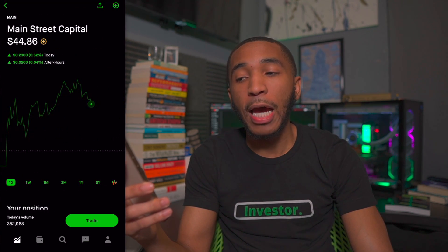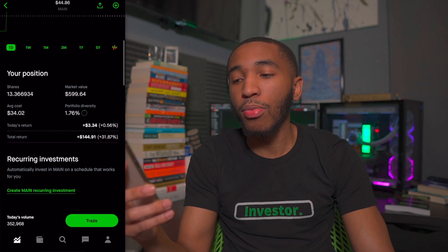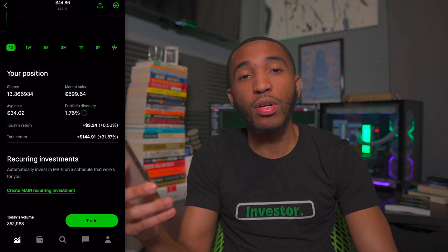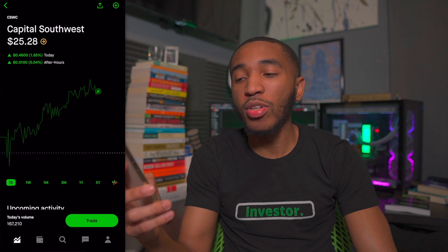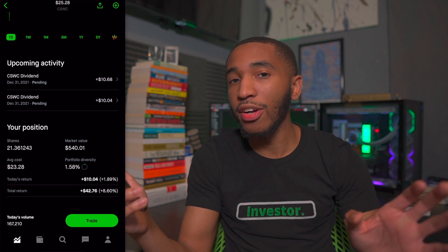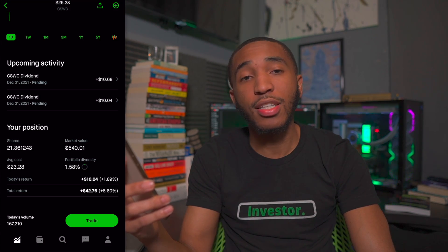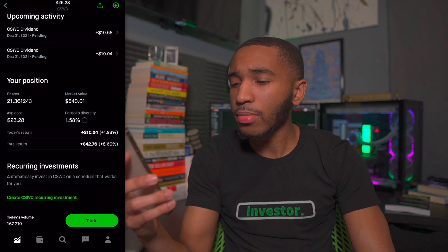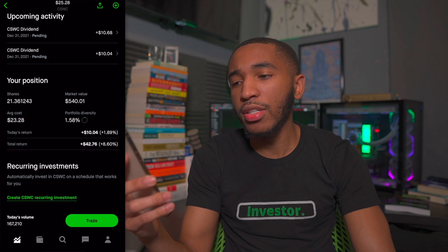Past Robinhood, we've got Main Street Capital sitting at $44.86 a share — about 13.36 shares, overall up about 31% or $144. Past Main Street Capital, we've got Capital Southwest sitting at $25.28 a share — not the airline. I have about 21 shares, overall up about 8% or $42, with a dividend coming in actually today. They pay a solid dividend — good stuff.